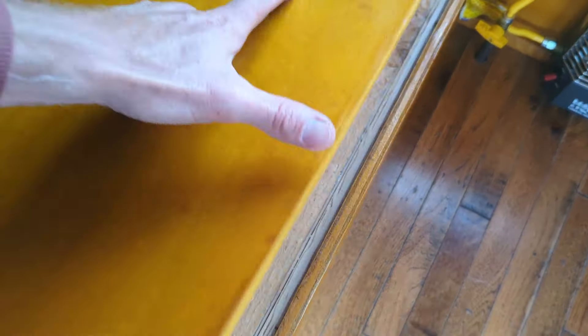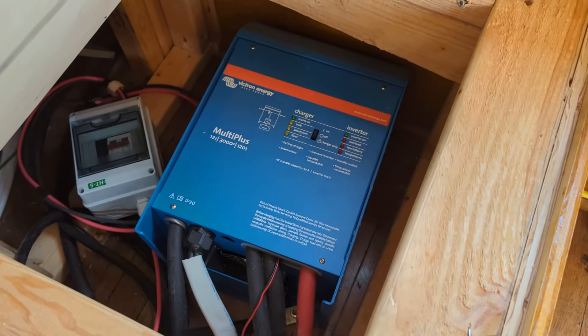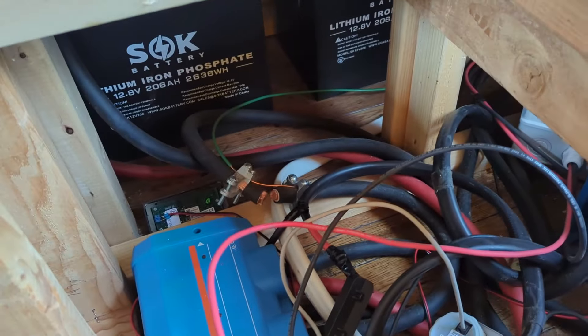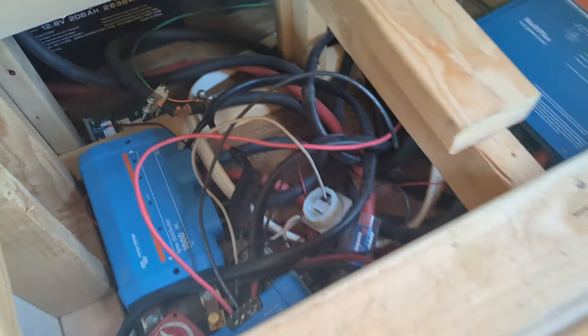Under the hood, you have an inverter charger, all Victron, lithium-ion phosphate batteries. You're good for days.